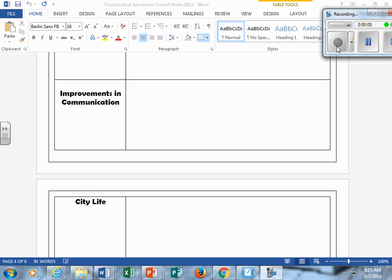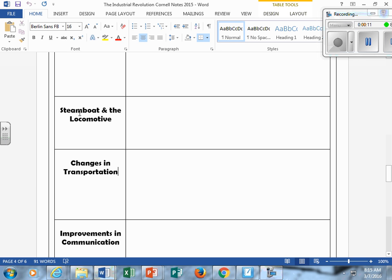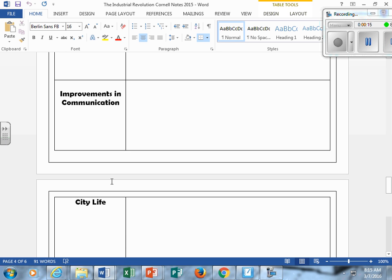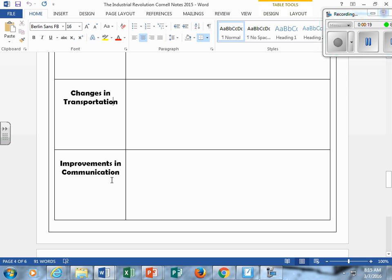Hello students, this is Mr. Marder and we're continuing our conversation of the Industrial Revolution. In this video we're going to talk about the steamboat and the locomotive — changes in transportation and improvements in communications. You want to finish or fill in these three boxes in your Cornell note guide.